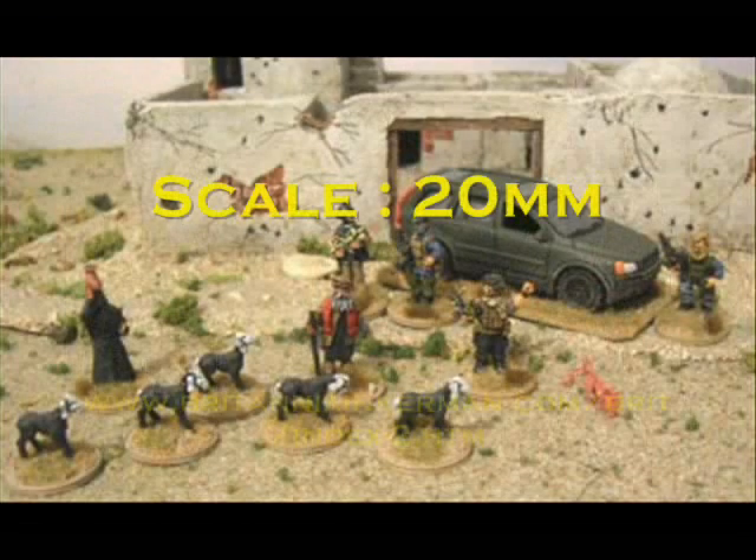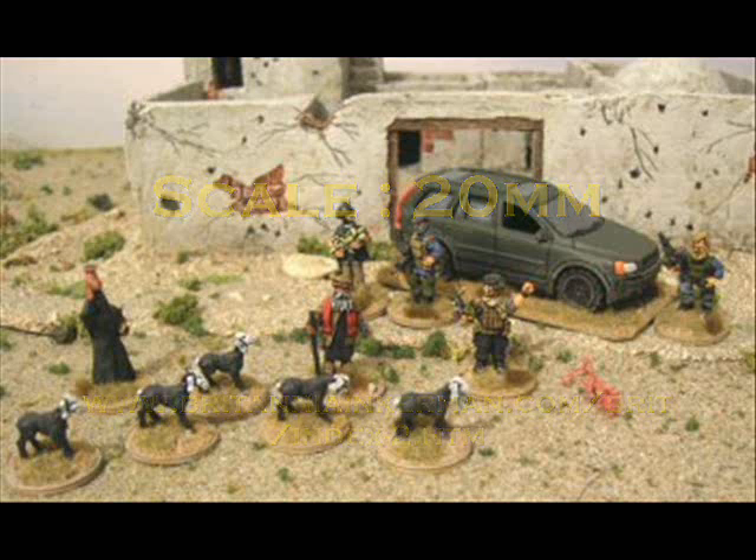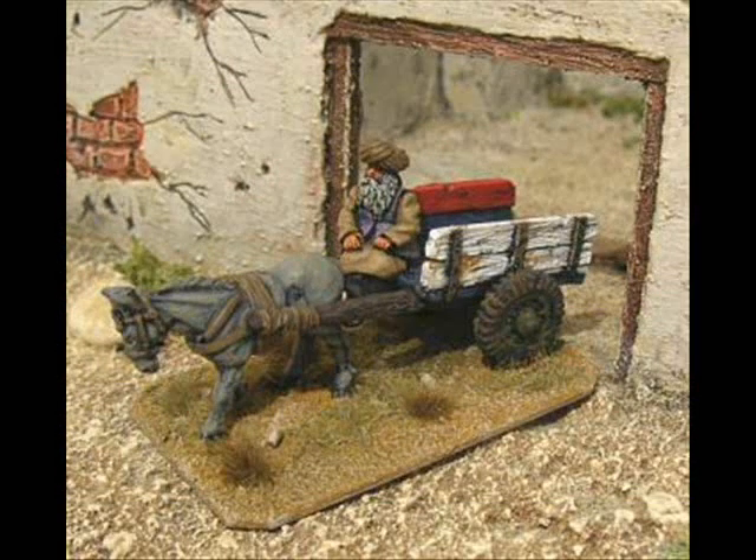At number 8 we have some new releases from Britannia Miniatures. These are new releases for their modern Afghanistan range, and include Ghost Herders, Armed Civilian Security Contractors, and also a Trivis Man on a Cart. Very useful periphery figures for this conflict.